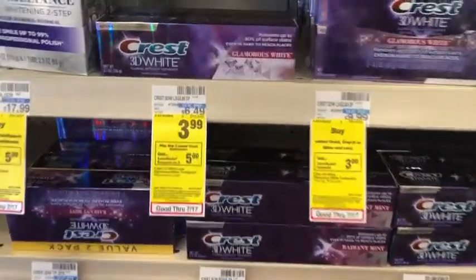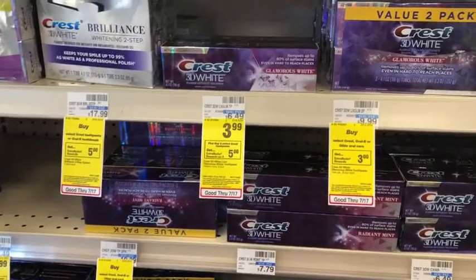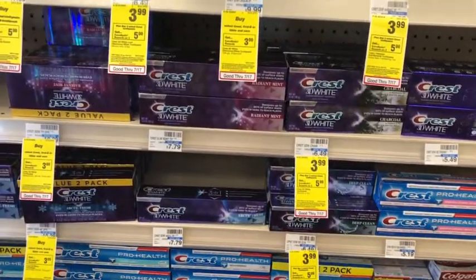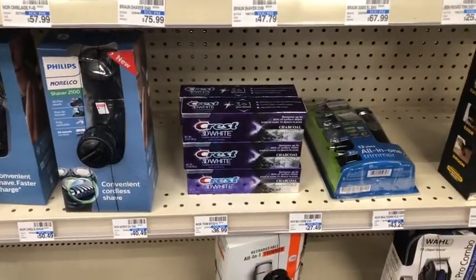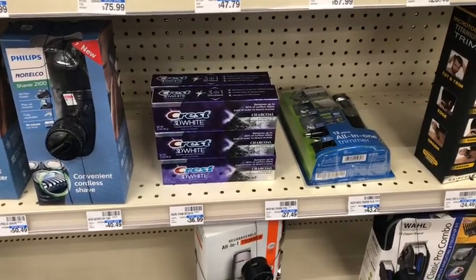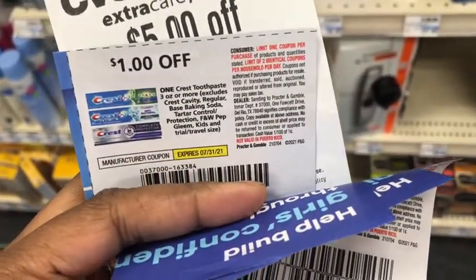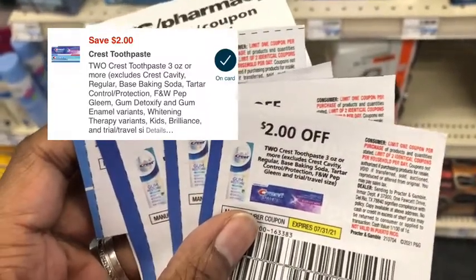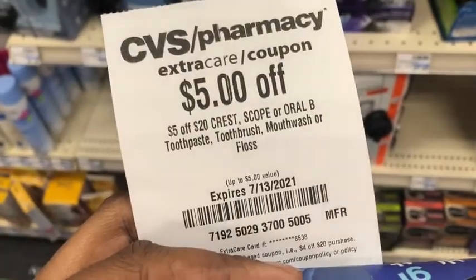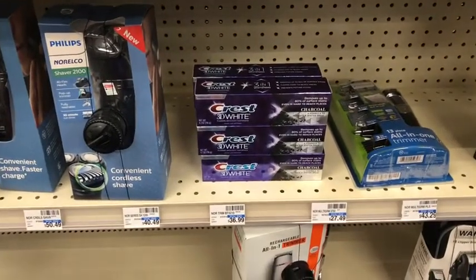Next is the Crest deal — buy three, get $5 Extra Care Bucks, with a limit of two. I'm going to max out the deal and pick up six toothpastes. The total is $23.94. I'll use three $2 off of two Crest coupons, plus one $1 Crest coupon, a $2 off of two Crest digital that should glitch and apply, and a $5 off of $20 Crest, Scope, or Oral-B toothpaste, toothbrush, mouthwash, or floss CRT. That puts my cost down to $9.94.